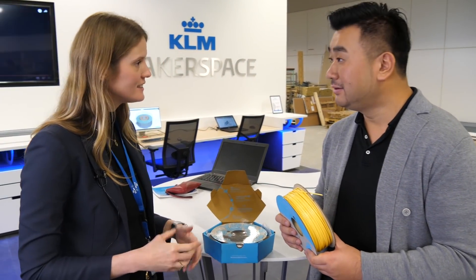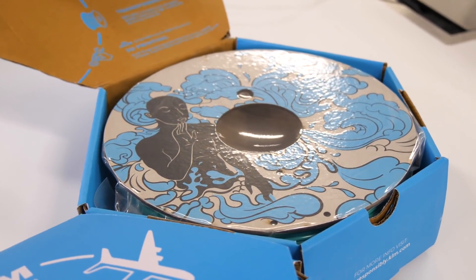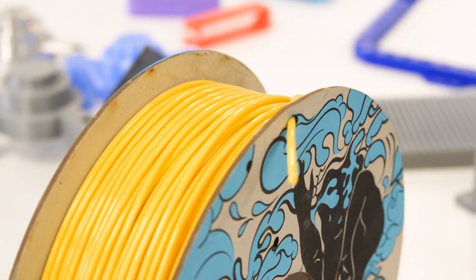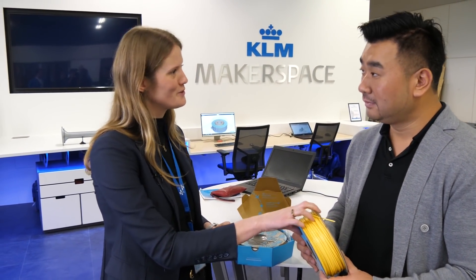At this moment, we did a pilot of one week where we used all the PET plastic waste from one week of our operation to create 150 kilos of filament. So one week gives you 150 rolls of these.